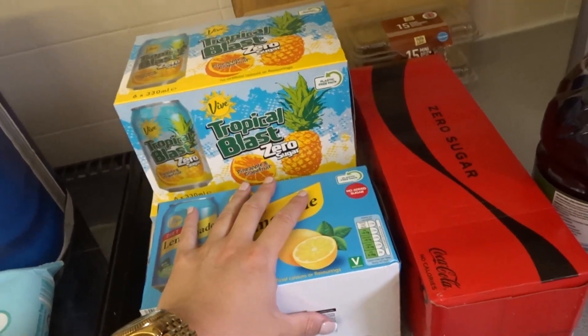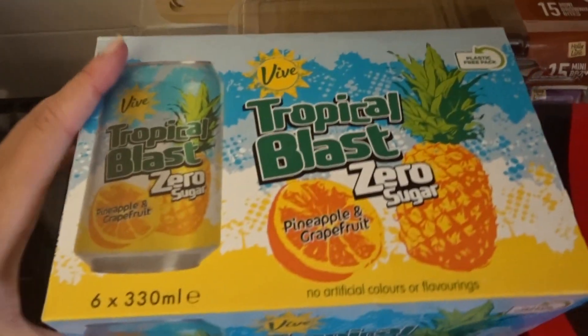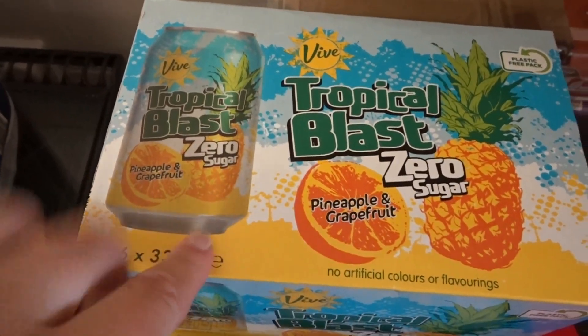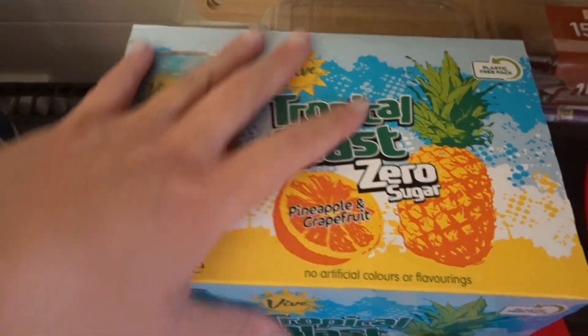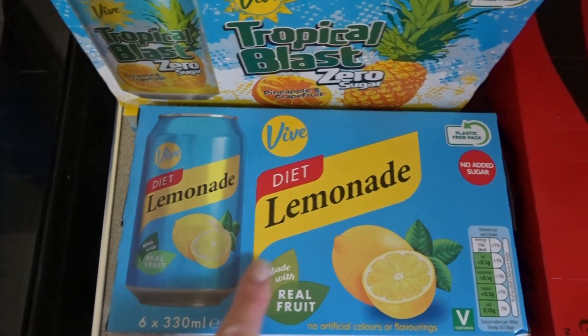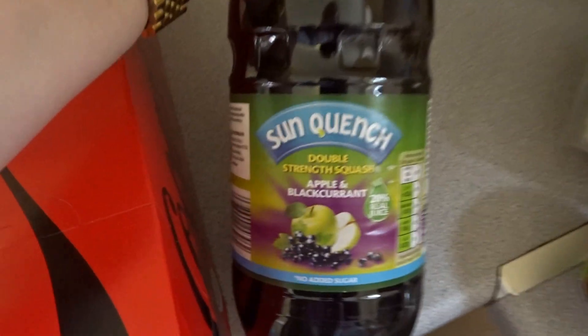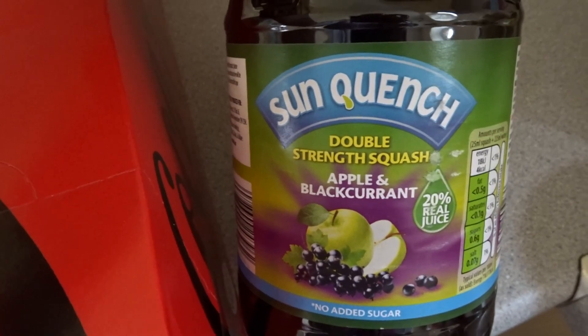I picked up two of the sensitive men's deodorant and one of the women's cans. For drinks, these are all sugar-free — diabetes, so. We've got the tropical blast, which tastes just like a Rio — two boxes of those. We've got diet lemonade, zero sugar Coke which is mostly mine, and a bottle of apple and blackcurrant double strength cordial.